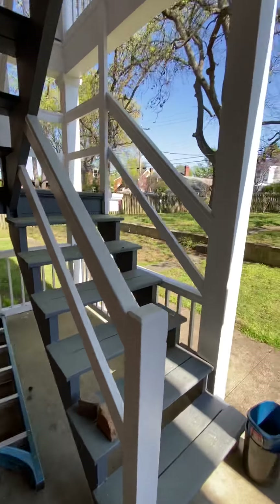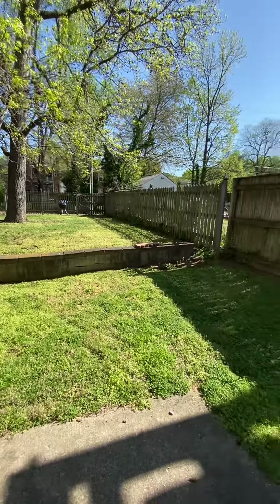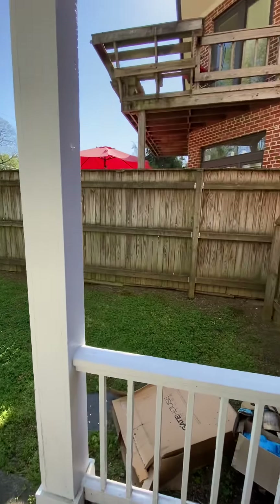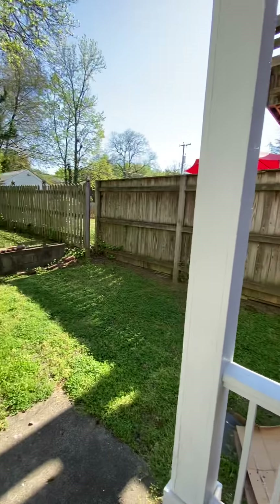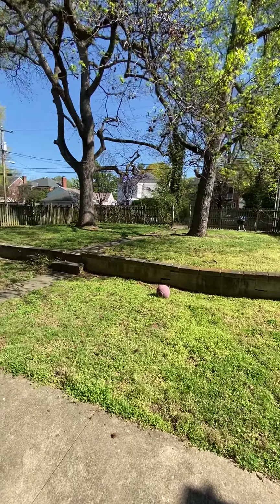Now we're going outside to your back porch and backyard. It's a good-sized backyard that's shared with the neighbors upstairs, and there's also a spot out there for off-street parking.